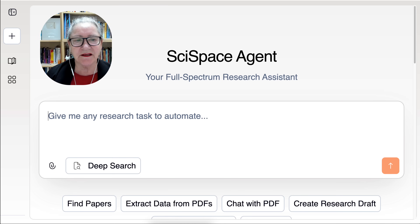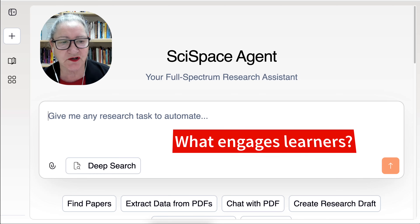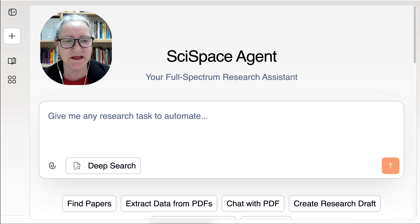Imagine you're preparing an interactive learning module. You want to know what works — what actually engages learners in immersive environments like VR or AR. You turn to AI, ask for strategies, and it gives you ideas but no studies, no citations. You still have to verify everything, dig into PDFs, format your findings, and write it all out. You've saved some time, yes, but not enough. And the results aren't research-grade.